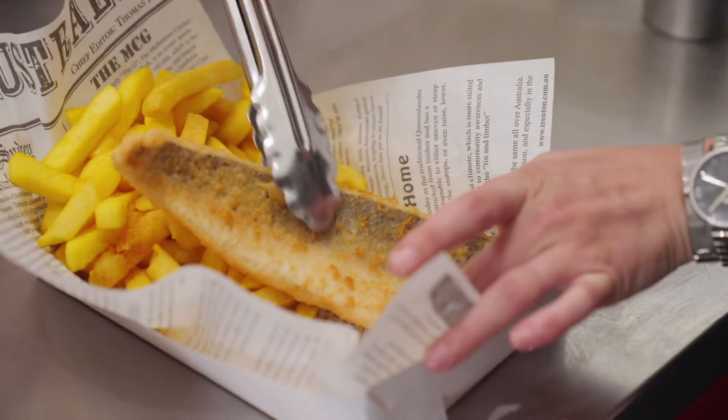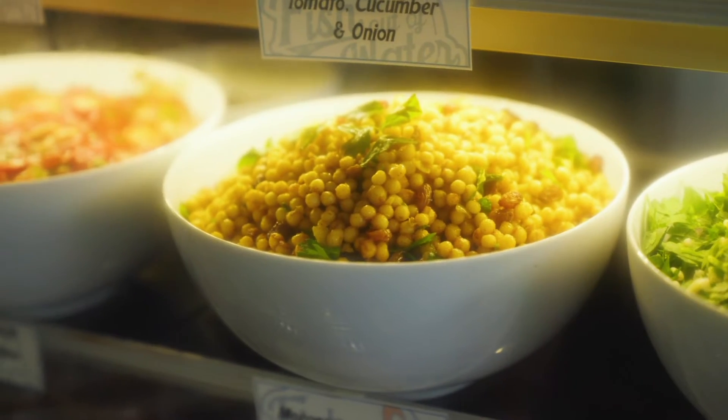We offer fish, chips, salads, and burgers. Everything is made in-house. We make 18 salads from scratch and we have our homemade dessert arm.